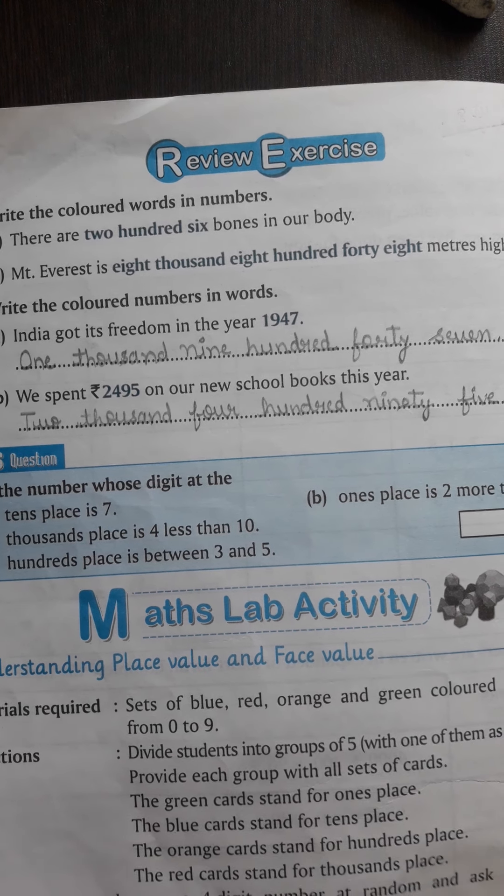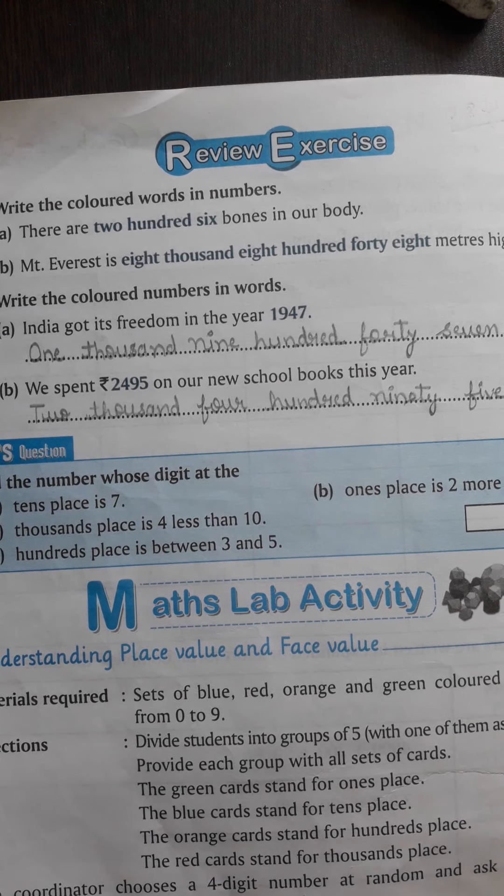Hare Krishna students, good morning. Check out your maths book.